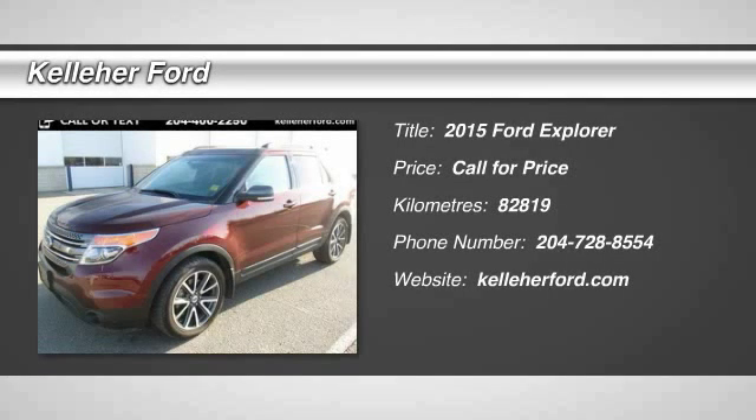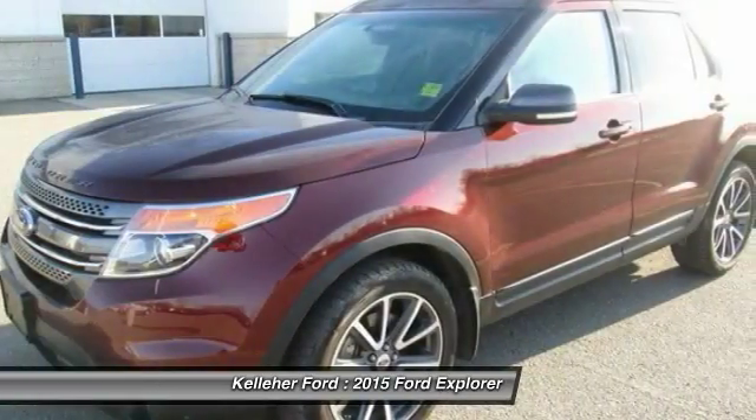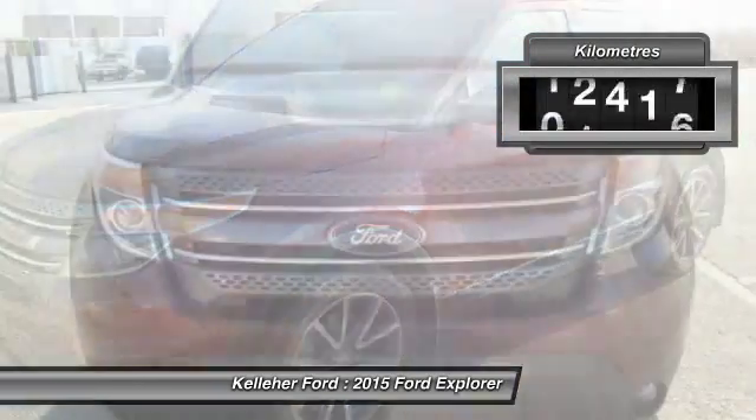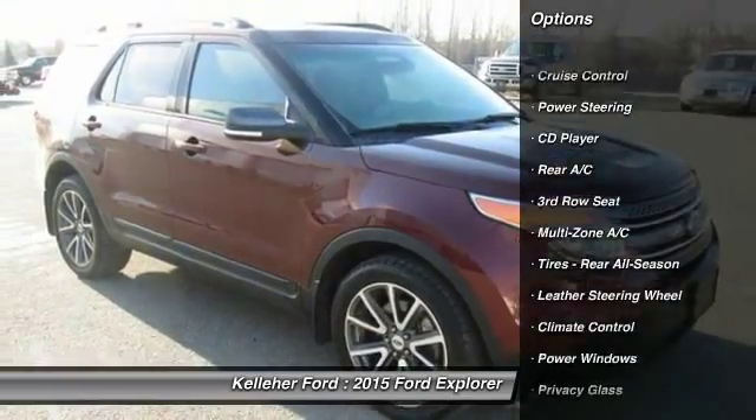The 2015 Explorer. You've got a lot of capabilities to call on in a Ford Explorer. Don't underestimate your choices. This vehicle has less than 90,000 kilometers. Here are some of this vehicle's great options.